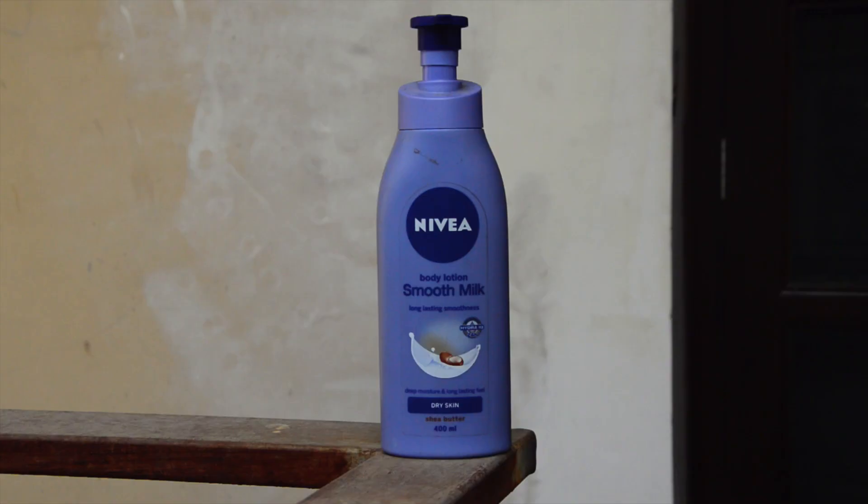You can do this twice per week. I also recommend using the blue bottle of Nivea Cream, which is specially curated for dry skin. This is a smooth milk body lotion that has shea butter in it and it's absolutely hydrating and very nourishing to the skin.